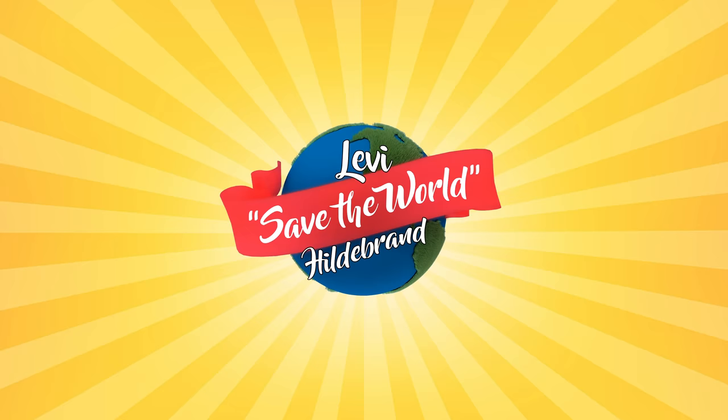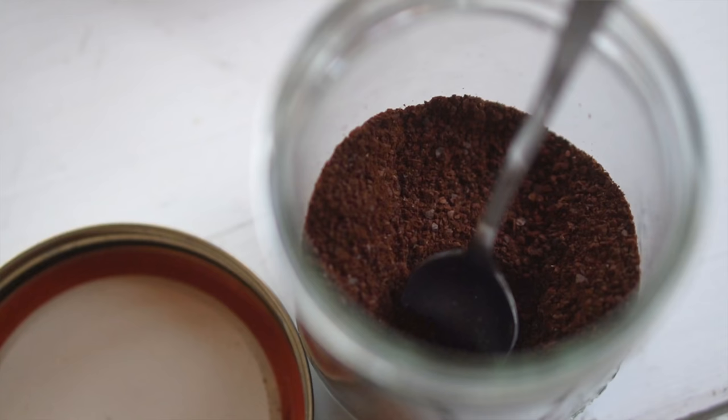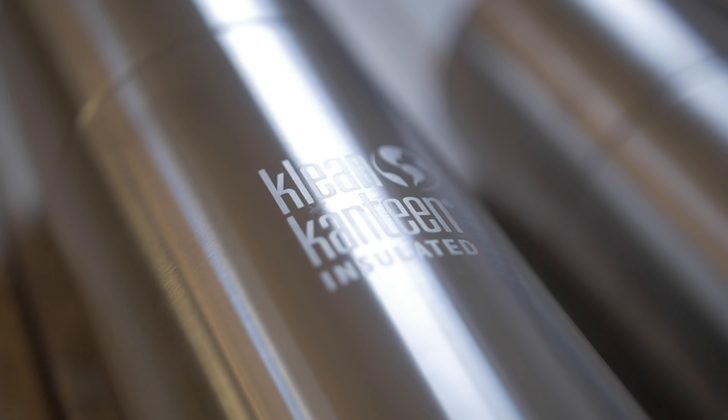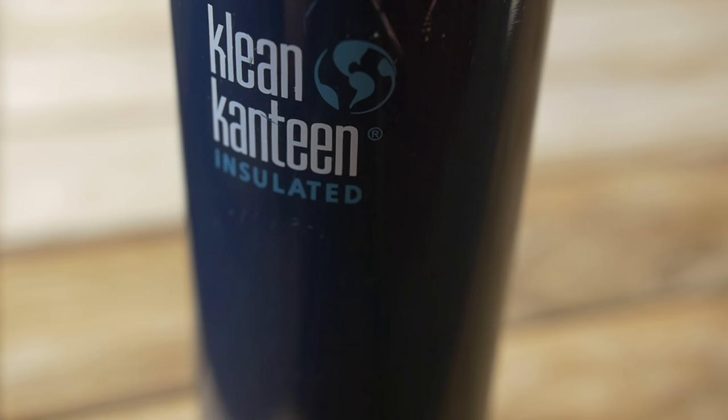Hey team, welcome back to another Levi's Save the World Hildebrand episode, the channel where we prove that you don't need to be a hero to save the planet. Today, Leah and I are going to be walking you through how we make coffee that's good for us and the planet. This video is sponsored by Clean Canteen. We have obviously been using their mugs and cups since way before they were ever a sponsor on this channel, so huge thanks to them.